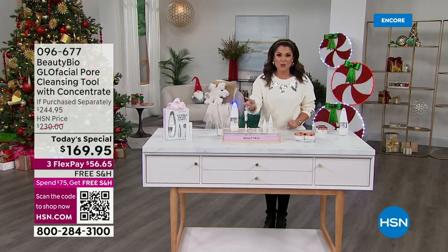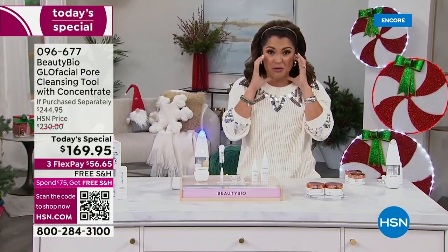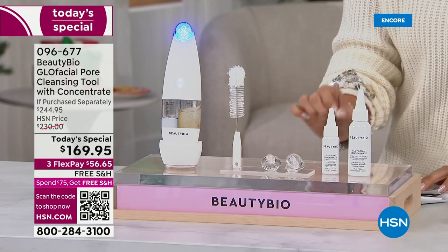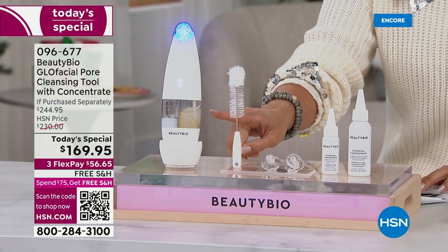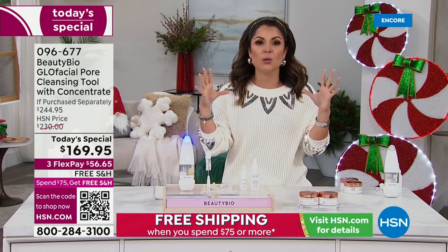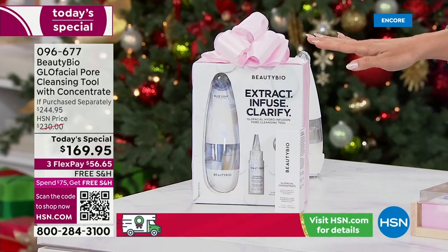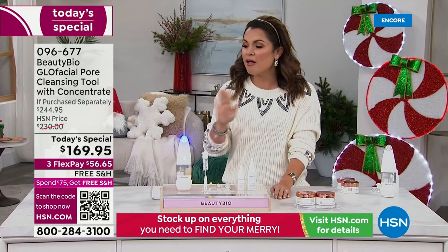It's one tool that simultaneously vacuums away the gunk, the makeup, the dirt, the oil, the buildup in your pores while exfoliating your skin and flushing and hydrating your skin with beautiful skincare ingredients. It's infusing the most incredible ingredients into your skin, and the proof is in the waste container. You will see all of the stuff coming out of your skin. You're left with skin that is soft, bouncy, dewy, and glowy. And you didn't have to pay hundreds of dollars, make an appointment, or have any downtime — and you can use it as often as you like.